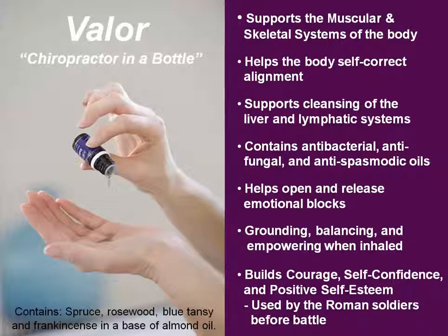Our next oil is Valor. Valor is nicknamed the chiropractor in a bottle. It was originally formulated by Gary Young for his wife to help her scoliosis. It's actually able to help the spine self-correct its alignments. Anytime my back hurts or if I slept on my neck wrong, I put Valor all over my neck or back and it makes a huge difference really fast. The smell of Valor is really calming and it's helped some people with insomnia and reducing anxiety. I know some people that have actually gotten off their anti-anxiety meds by using Valor. I like to rub it on my shoulders and across my pillow at night if you need some help falling asleep.